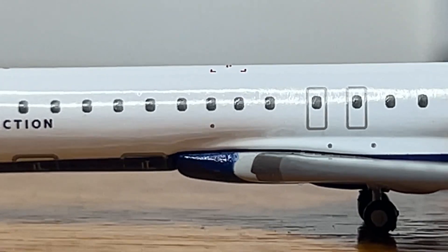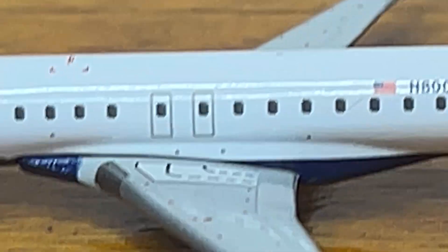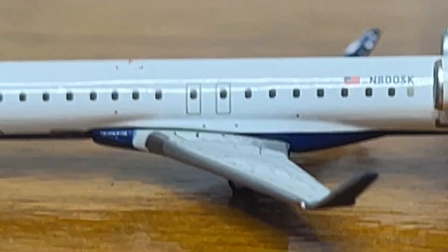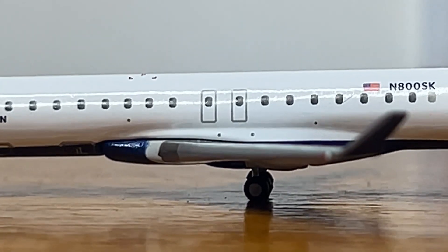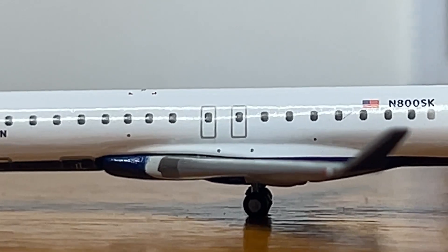We got some passenger windows there, then here we got some emergency escape doors. Then we got the winglet of the aircraft — the winglet's looking good, no complaints about it. Then we got some emergency escape markings on the wing and the landing lights down there. Then the wing joint area — there's a little seam there, but overall it's okay.